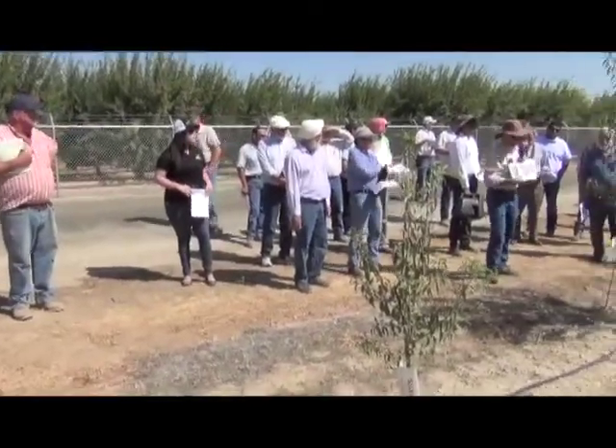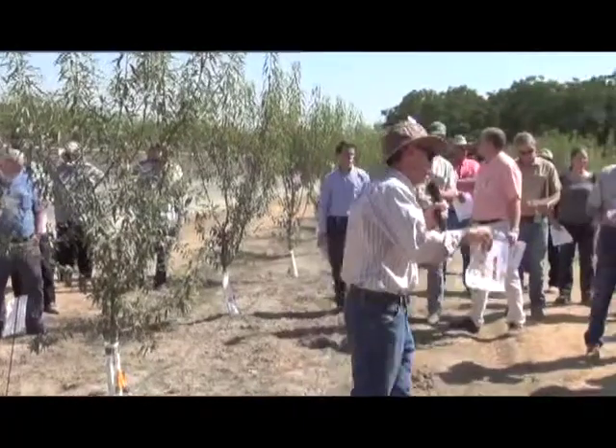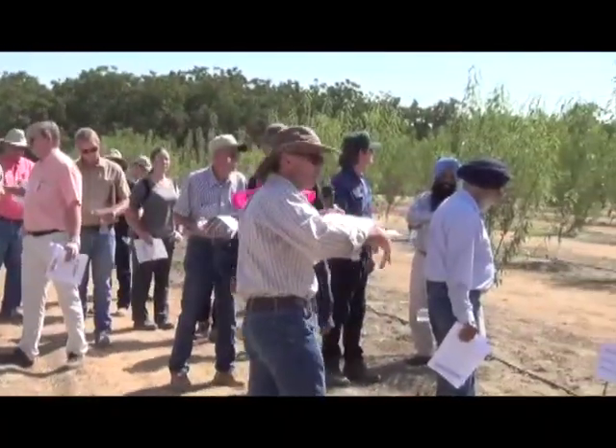Growers gathered here today to hear from several researchers, including Greg Brown, who talked about the factors to consider when replanting an almond orchard.